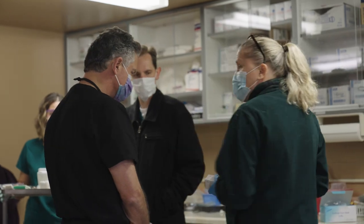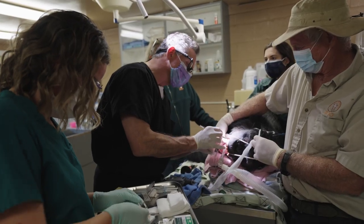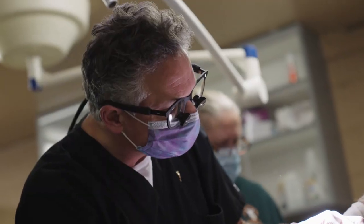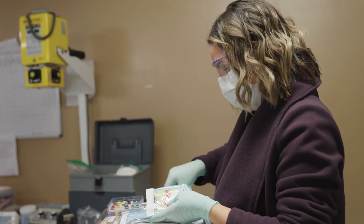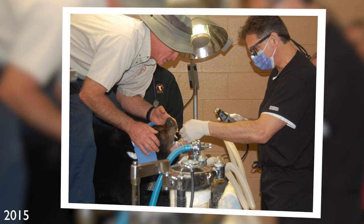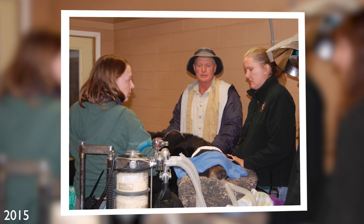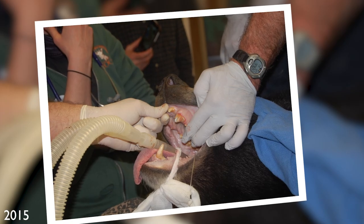The zoo called Dr. Bruce Overton, a local endodontist, to complete the procedure. Dr. Overton specializes in root canals for people, but also has the proper equipment and experience to work on animal canine teeth. He has volunteered his services at the zoo before, having performed root canals on a lion, snow leopard, and two bears throughout the years.